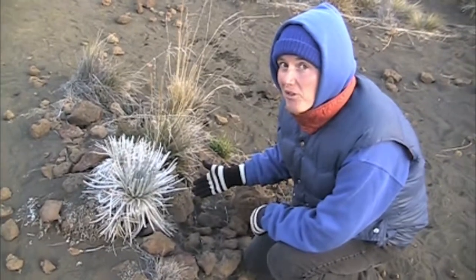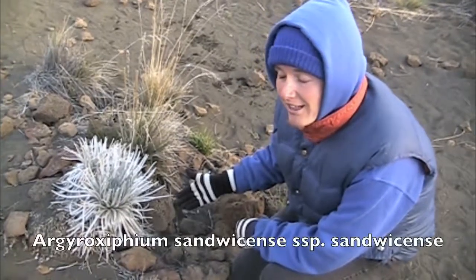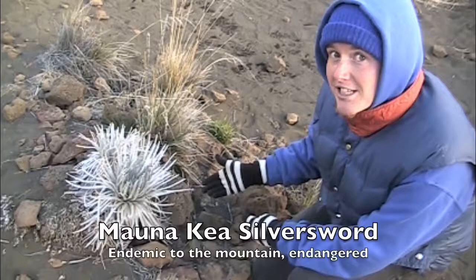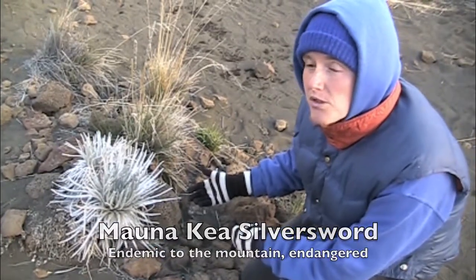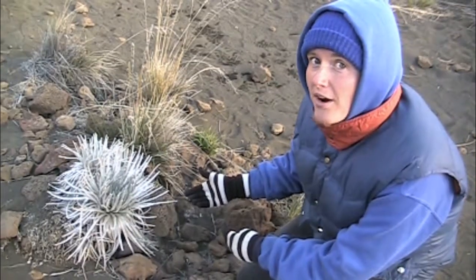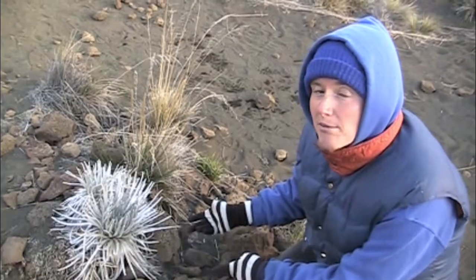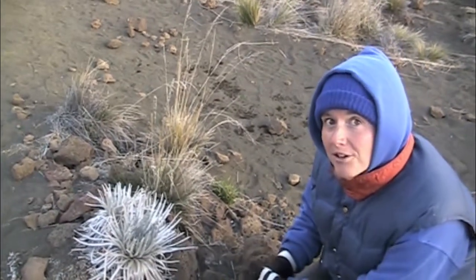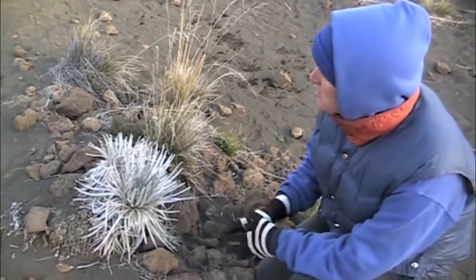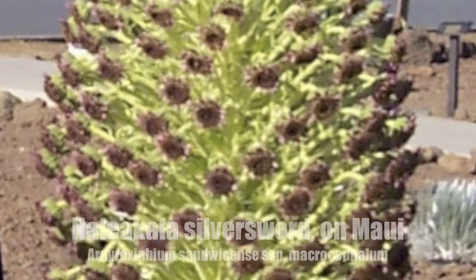Here's another member of the Asteraceae — a very rare Mauna Kea silversword. The silverswords are a genus that is endemic to Hawaii. There are only a few species, and they only grow up here in these alpine environments on Mauna Kea and Mauna Loa, and also some on Maui. It's a really beautiful plant that grows very slowly, and when it blooms, it puts out really tall spikes that are covered with little Asteraceae heads.